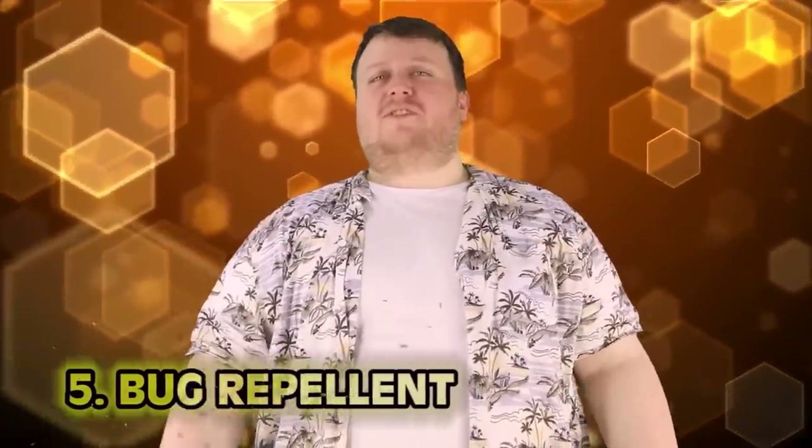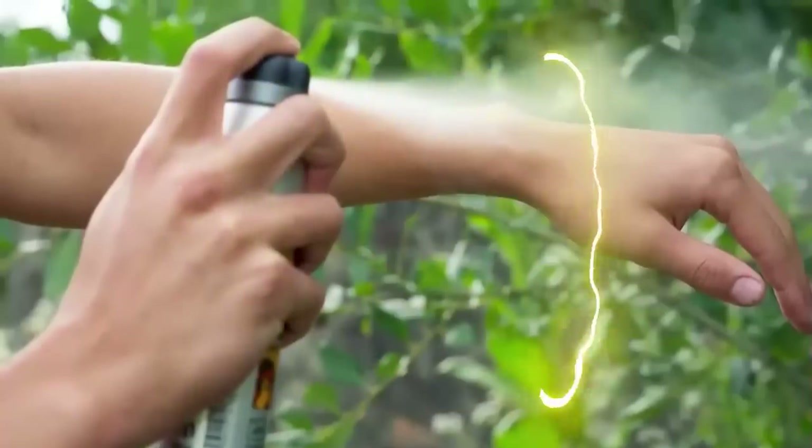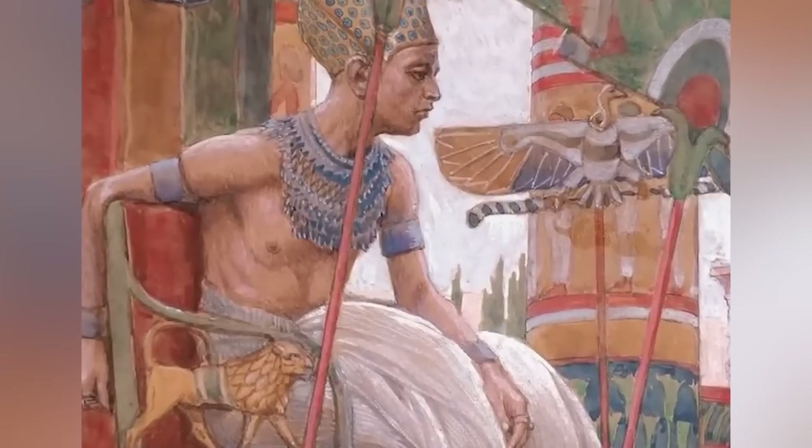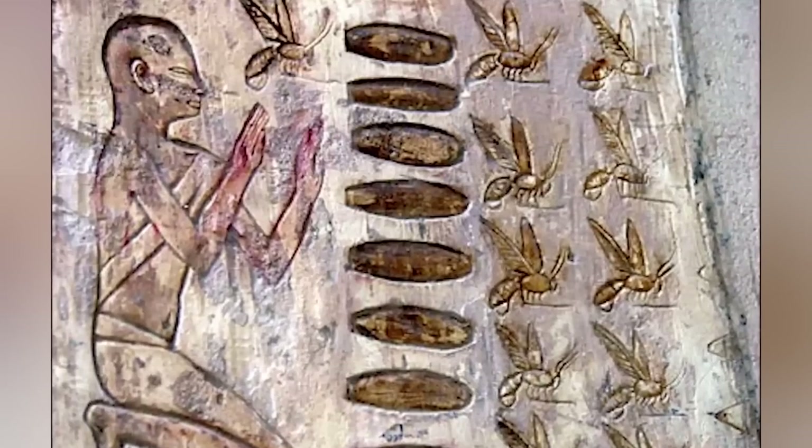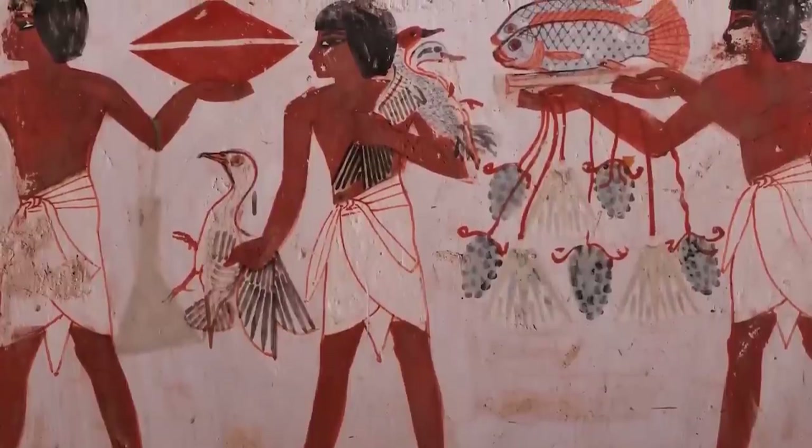Number 5: Bug Repellent. Ancient Egyptians had their own version of bug repellent. When the pharaohs and royals wished to enjoy a picnic outside, there would often be bugs. To prevent this, they found the nearest servant and slathered them in honey — lots of honey — and placed them a safe distance away from the picnic. Do this a few times and you've got yourself a bona fide flytrap. Now you can enjoy your picnic in peace, just ignoring the servants screaming because they're being eaten alive by flies and all kinds of bugs.